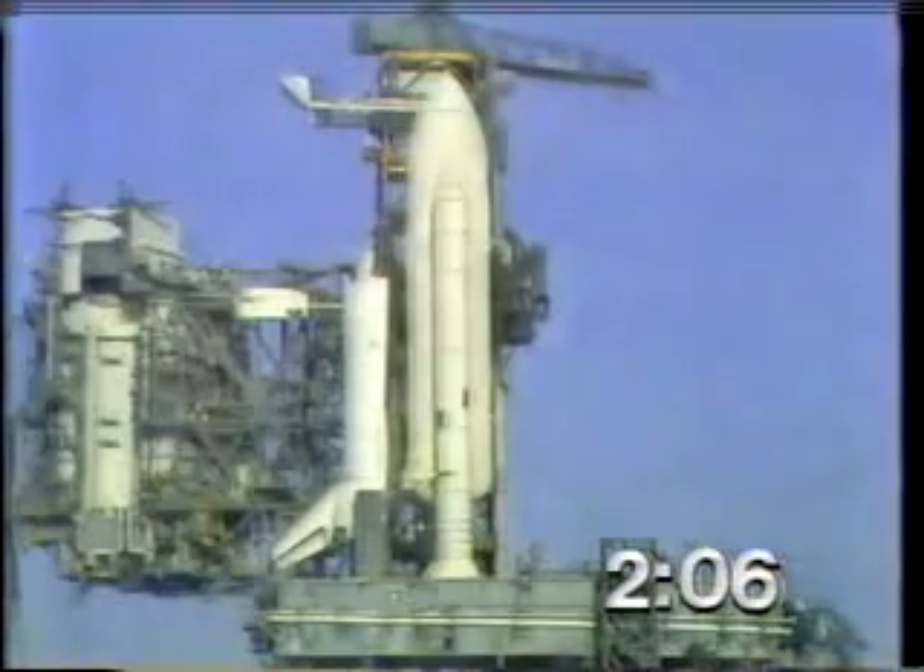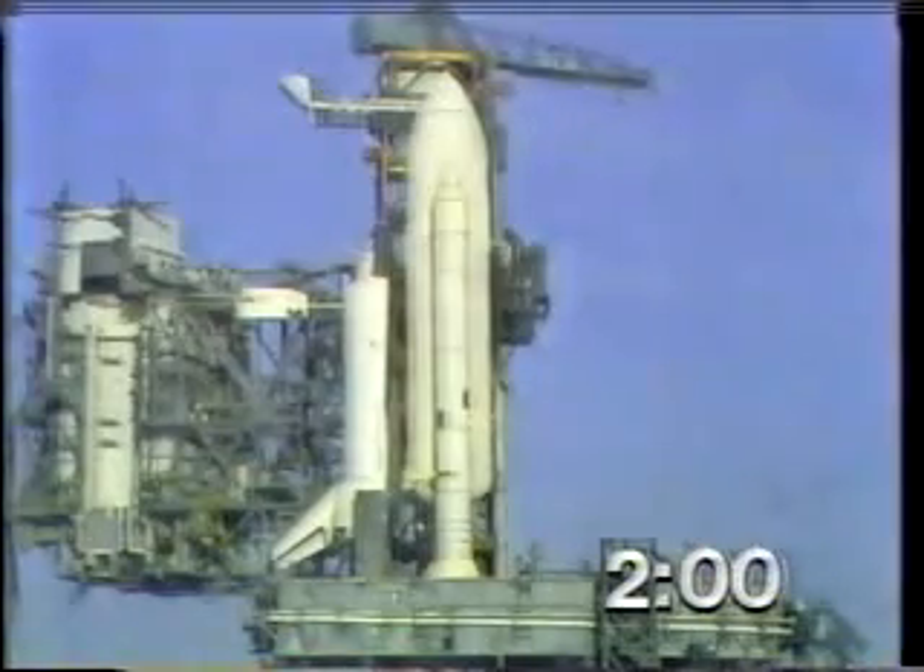Coming up on just two minutes away from launch. T-minus two minutes, mark, and counting. Liftoff. The liquid hydrogen vent valve has been closed. Flight pressurization is underway.